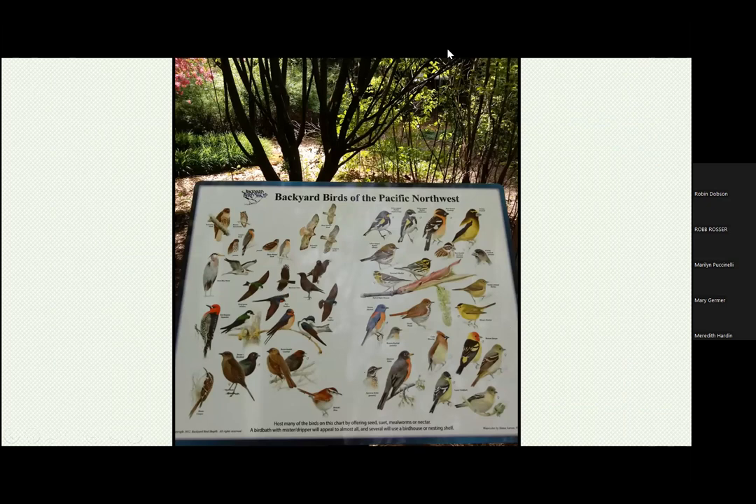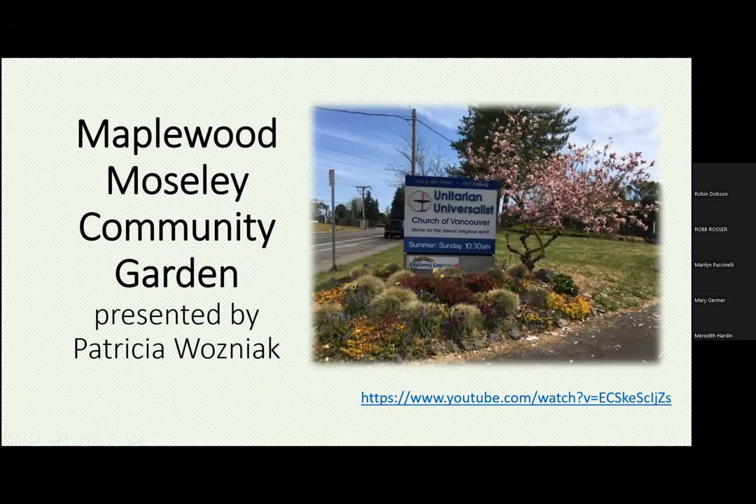Thank you so much, Meredith. We will move on to the next project — the Maplewood Moseley Community Garden, presented by Patricia Wozniak. I am Pat Wozniak and I am representing the Maplewood Moseley Community Garden at the Unitarian Universalist Church of Vancouver.